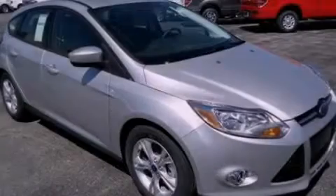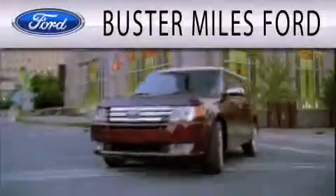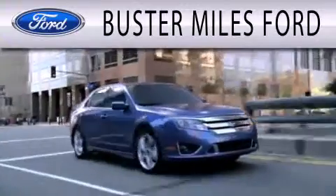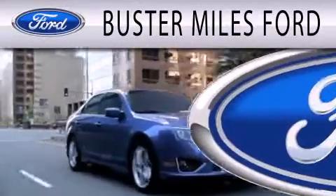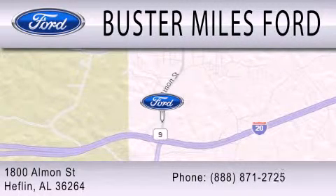Contact us today to arrange your test drive. Buster Miles Ford is dedicated to doing everything possible to ensure that the experience you have selecting your next vehicle is as pleasant as possible. We are located at 1880 Almond Street in Heflin.